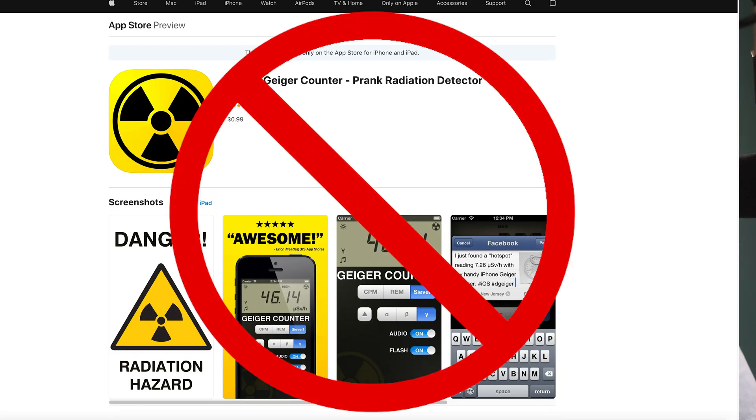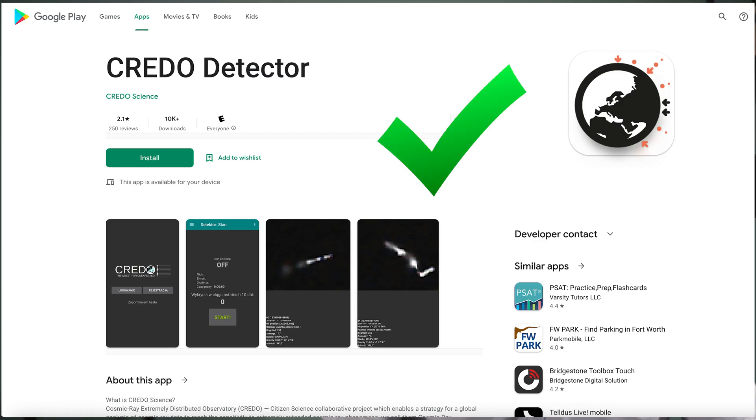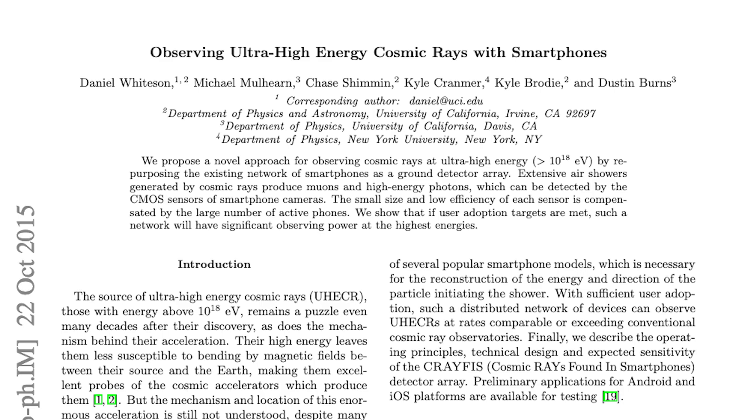There are apps that will detect and record these radiation events. Watch out for the gimmicky fake apps — the credible ones are created by reputable scientists and have peer-reviewed papers backing their capabilities. The links are below in the description.